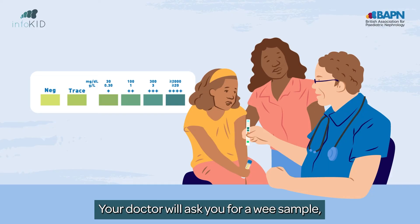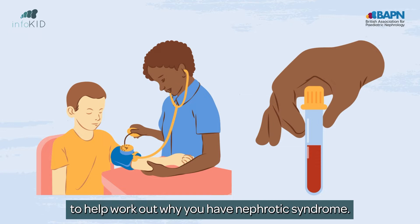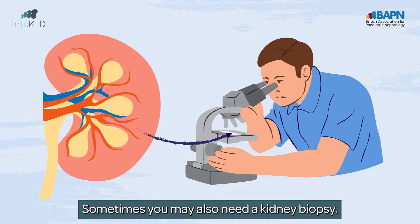Your doctor will ask you for a wee sample, check your blood pressure, and do blood tests to help work out why you have nephrotic syndrome. Sometimes you may also need a kidney biopsy.